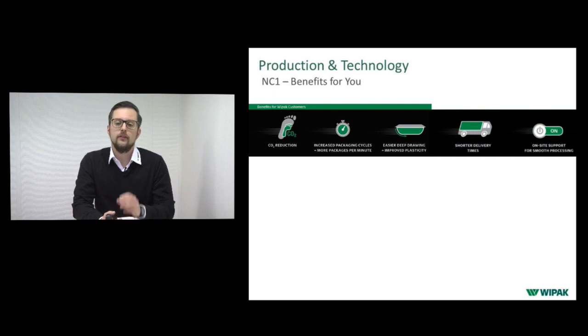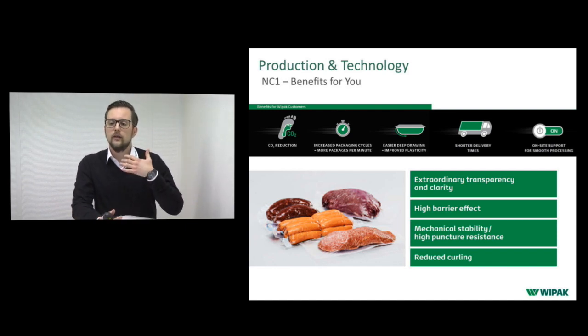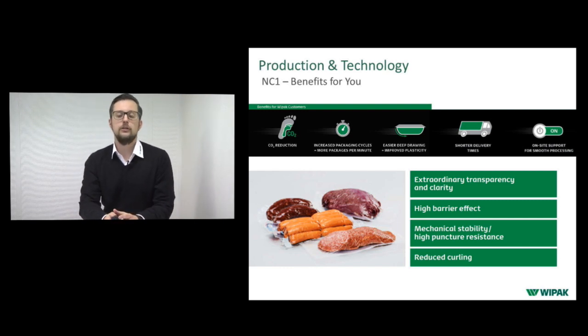The benefits of the NC1 for you include: reduced amount of film used, meaning CO2 reduction; increased packaging cycles and more packages per minute; increased quality of deep drawing; shorter delivery times; and on-site support for smooth processing. In terms of material properties: extraordinary transparency and clarity, much higher barrier effect, increased mechanical stability, very high puncture resistance, and reduced curling for better shelf presentation to the consumer.